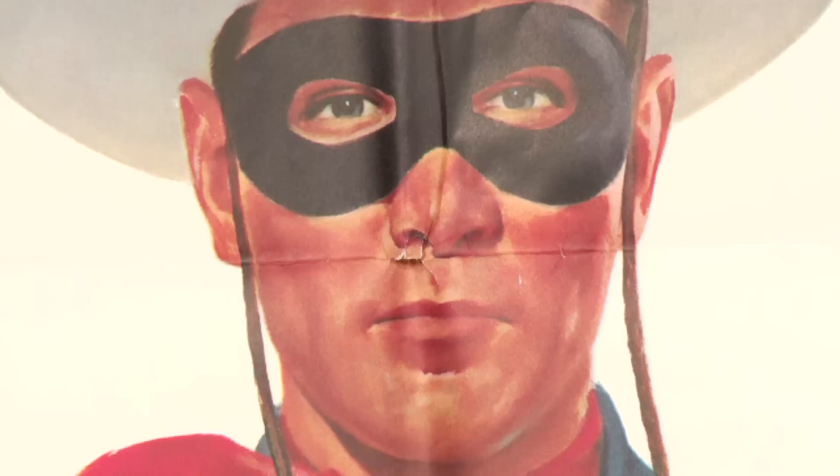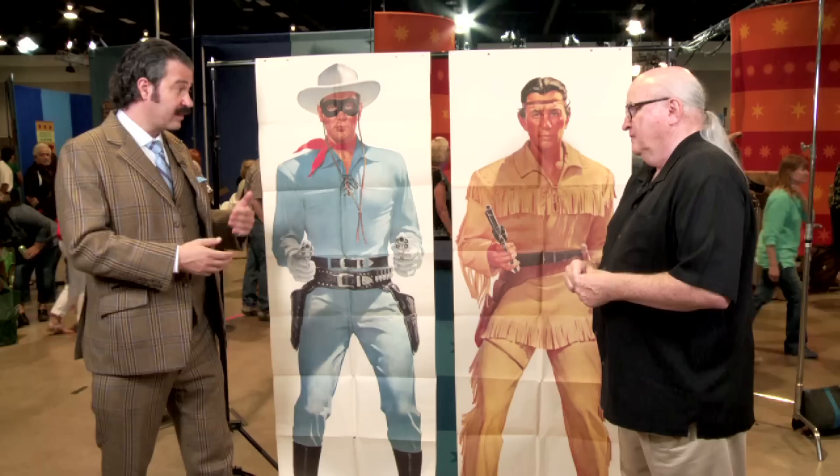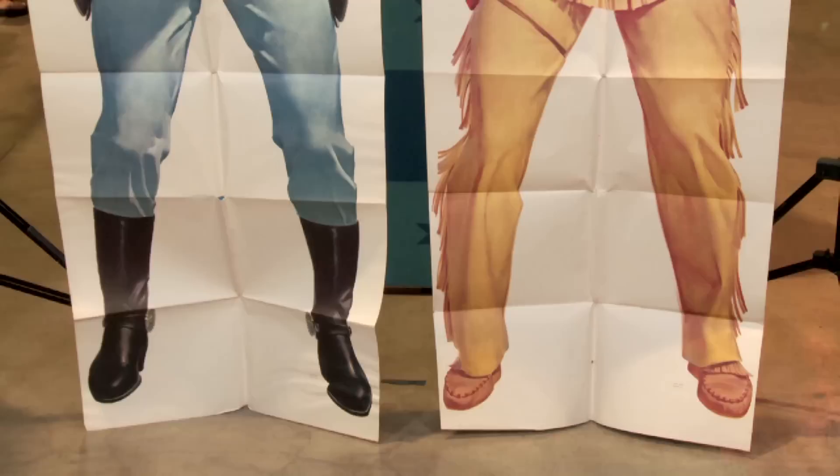I think they've got to be a little bit rare because paper items and kids' stuff never seemed to last very long. You're absolutely right. These are things that children ordered using box tops from cereal. They couldn't have been happier. For us, these are life-size images — for children, they're larger than life.